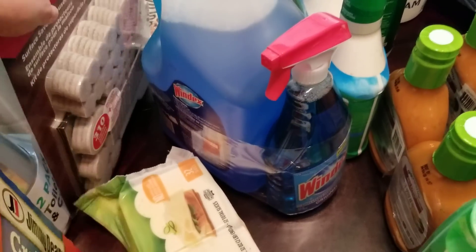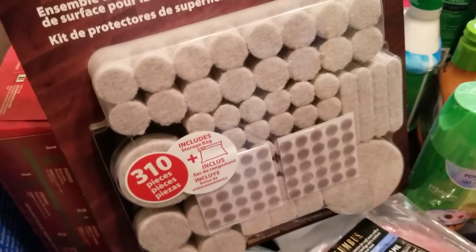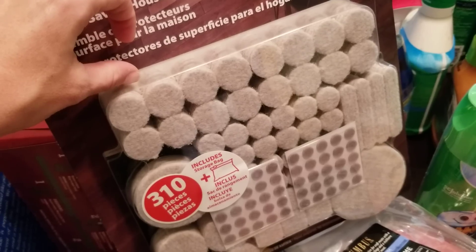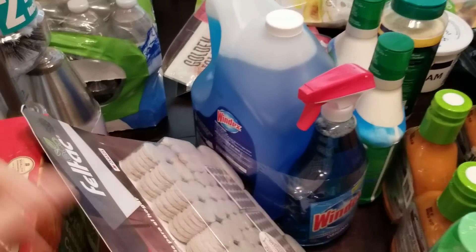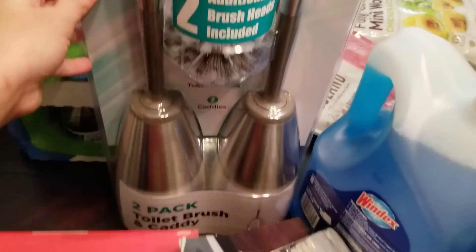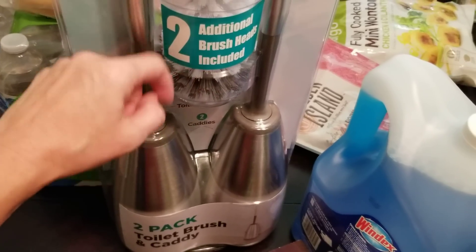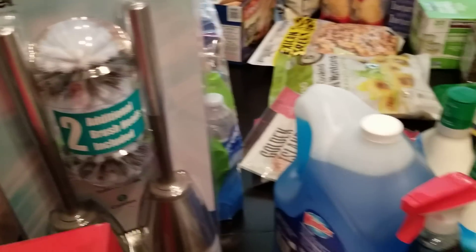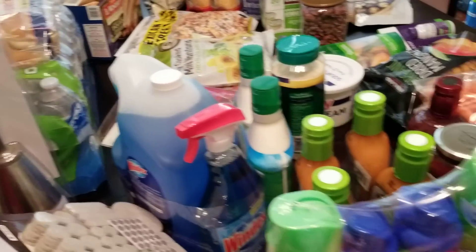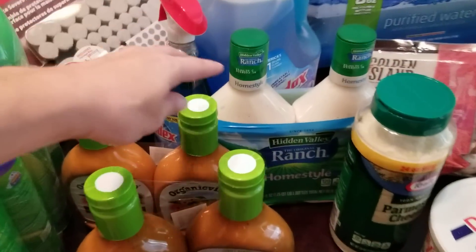We left our Windex behind, so we just needed some more — this was a good deal with the bottle and the refill. We have wood floors in this house, so we needed these little felt pads for under the feet of our furniture so it doesn't scratch. We also picked up a toilet brush set — it comes with two caddies and two additional brush heads, which is nice. That was $20, a little pricey, but I like the look of it and you don't have to replace them too often.